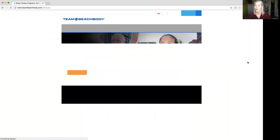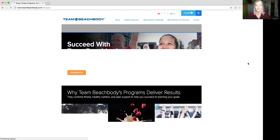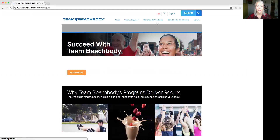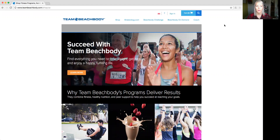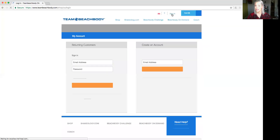I have Halloween music on in the background, by the way — happy Halloween if you're watching this on Halloween! So this is a brand new website, so it's a little bit to get used to. First thing I'm going to do is sign in — it'll ask for your email address and your password, so this is where you would sign in.